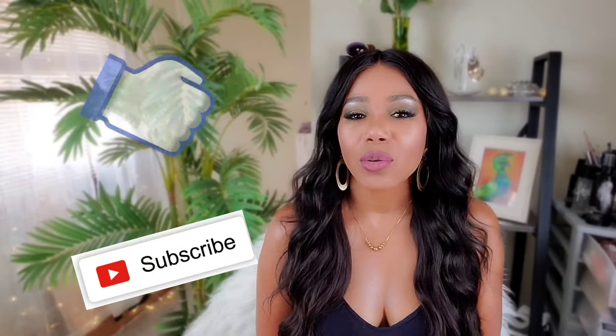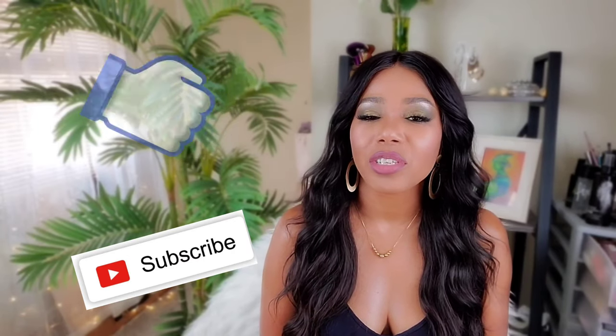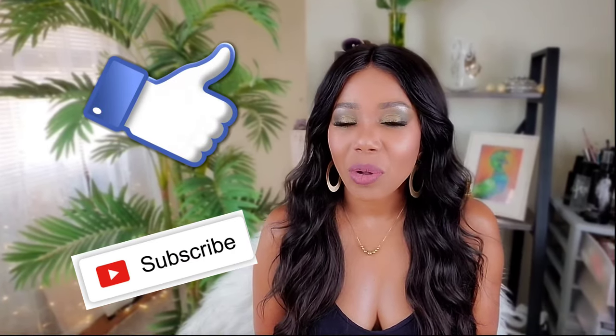Hey guys, welcome back to my channel! I'm Lisa Natasha. Today's video is going to be all about drugstore makeup, and I'm going to be doing an ombre lip look. Everything is from the drugstore — the only exception is my lashes, which I felt wouldn't complement the look. Remember to like, share, subscribe, and click the bell for alerts. Thanks to all my subscribers, and I'll see you in my next video!